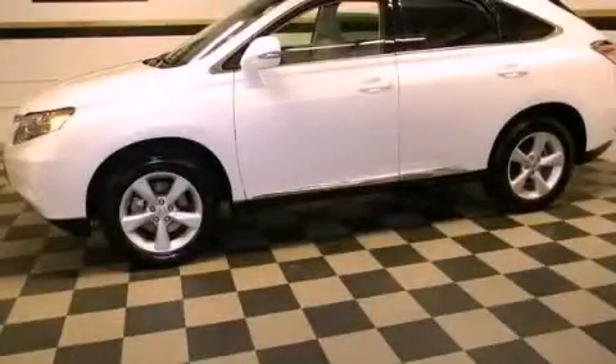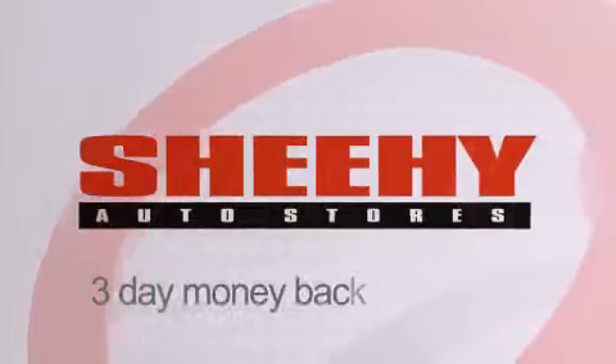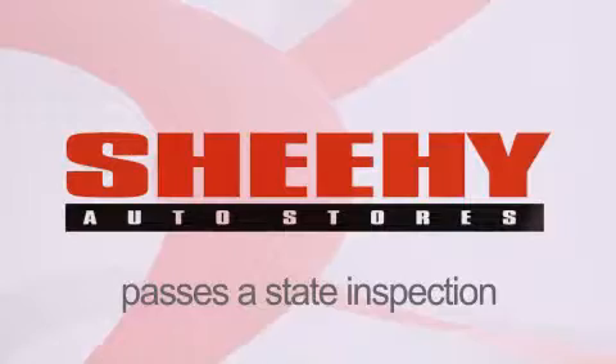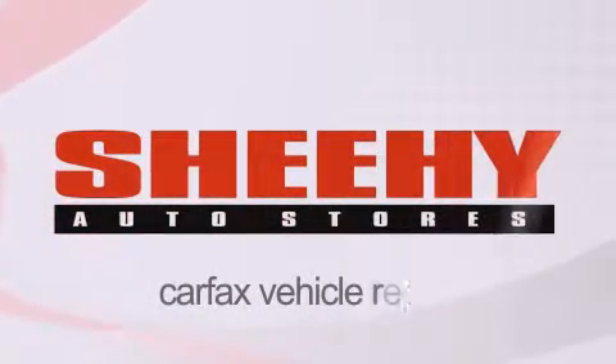Call now to find out how you can own this breathtaking vehicle. Every Sheehy Select used vehicle comes with a three-day money-back guarantee, 60-day, 2,000-mile warranty, passes a state inspection and our 175-point inspection system, and comes with a Carfax vehicle report.